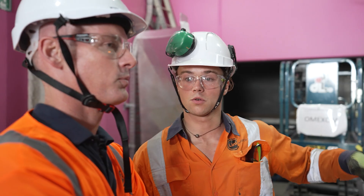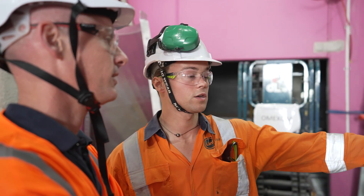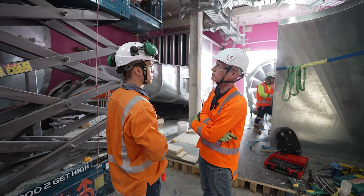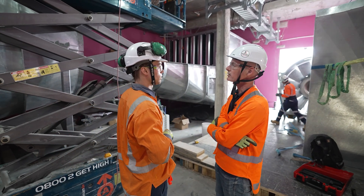The tunnel ventilation system supports the evacuation of passengers from an incident, so there's a lot of information coming back from the control system, and that's fed back to the operator at Mangawhau station. Based on the train position, the operator can make a decision on which way the airflow should go inside the tunnels.